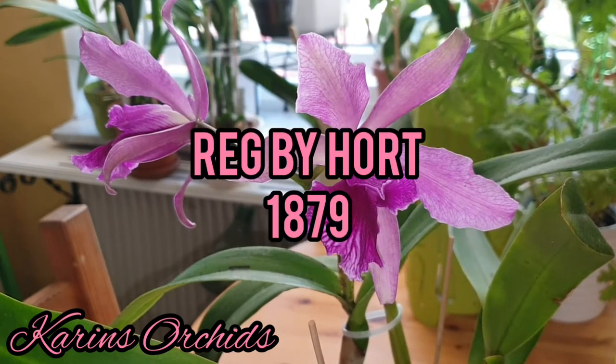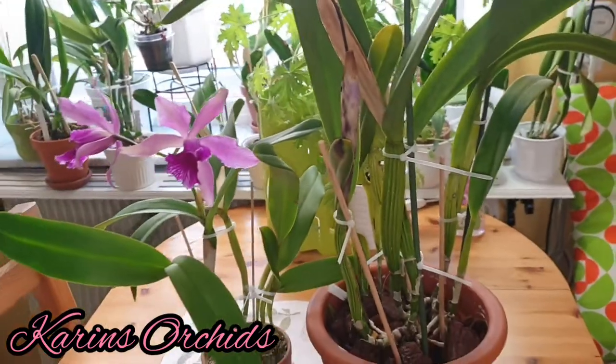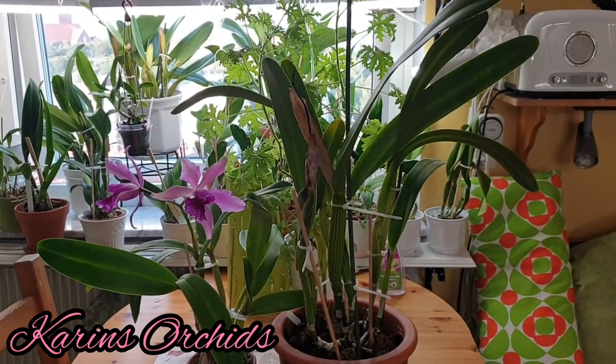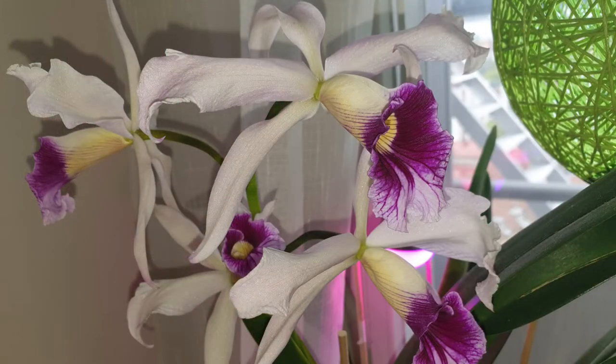It's a primary cross between Cattleya leopoldii and Laelia purpurata, registered by Hort in 1879. Comparing it to one of its parents here on the right — the Laelia purpurata Moon variety, one of the originals — you can see there's quite a huge difference in size.